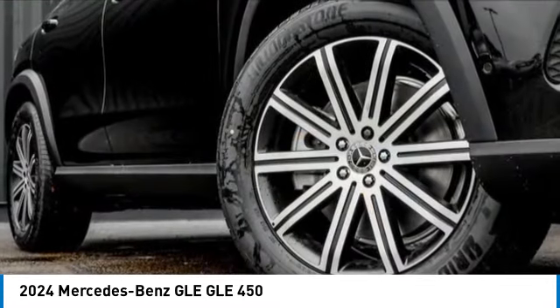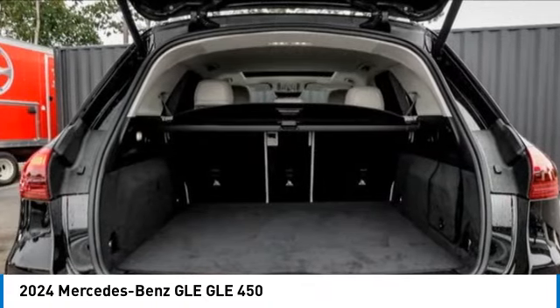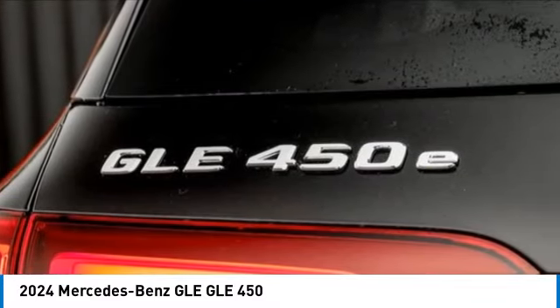It comes with beautiful serene looking interiors and a command system that is close by to access every setting under the sun. This vehicle has less than 100 miles. Here are some of this vehicle's great options.